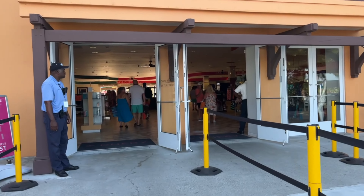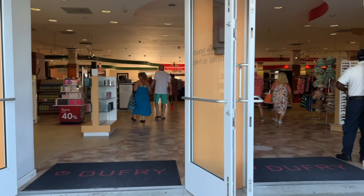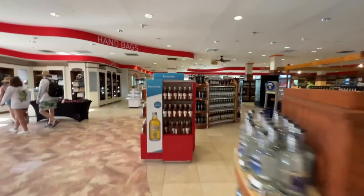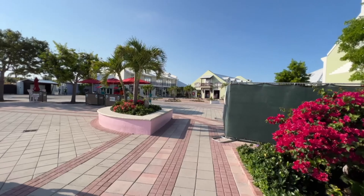In recent years, Grand Turk has also become an important center for the cruise ship industry, with several major cruise lines making regular stops on the island. The pier can accommodate up to two cruise ships at a time, and the Grand Turk Cruise Center is a popular stop for many cruise ships.